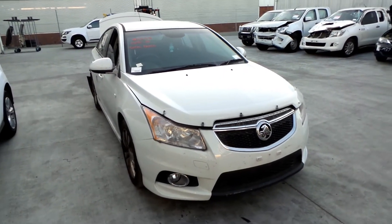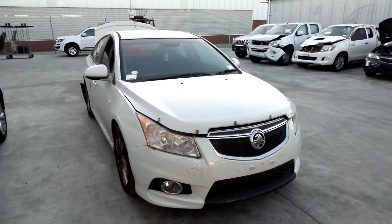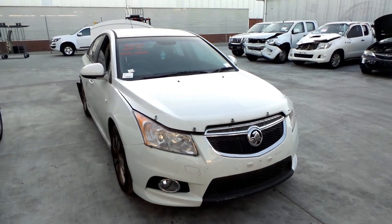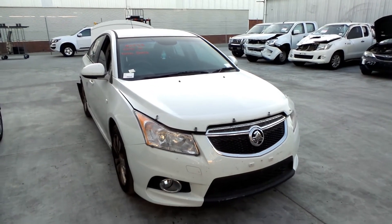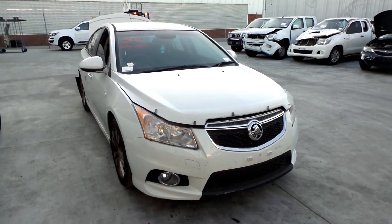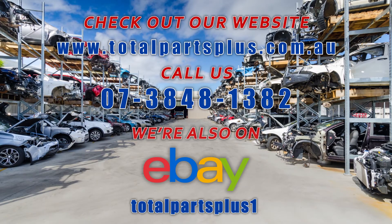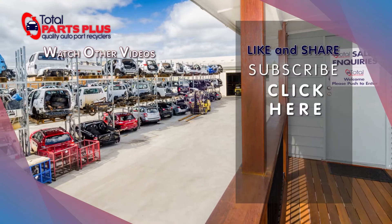Here at Total Parts Plus we have a real warranty which we uphold. We also ship parts Australia wide daily. You can find us via our website totalpartsplus.com.au or our eBay store Total Parts Plus One. We also use social media such as Facebook, Instagram and Twitter to keep our customers and followers up to date with new stock coming through daily. Or you're welcome to drop by our Coopers Plains warehouse and see one of our friendly sales staff.